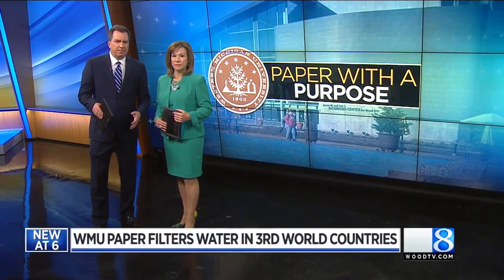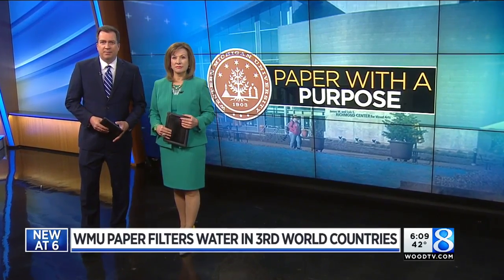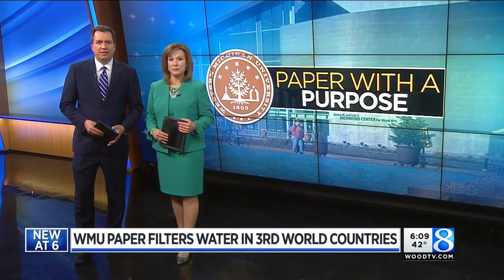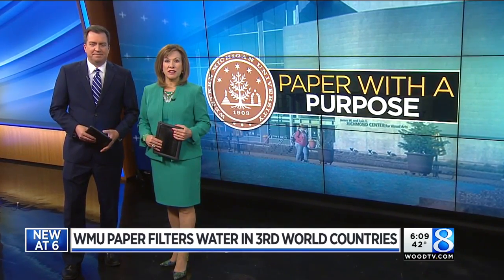When you think of paper, you typically think of what we write on or what we print on. But on the campus of Western Michigan University, they're making paper with a much bigger purpose. 24-Hour News 8 was there today and has our story.